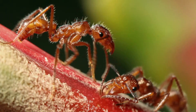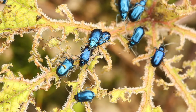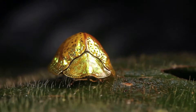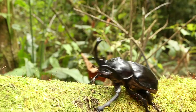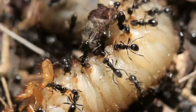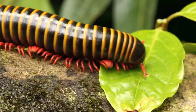Insects like ants, bees and beetles have exoskeletons made of a substance called chitin. Like the internal skeleton of vertebrates, the exoskeleton gives the insects shape, helps them move and provides protection. It also helps to prevent water loss.